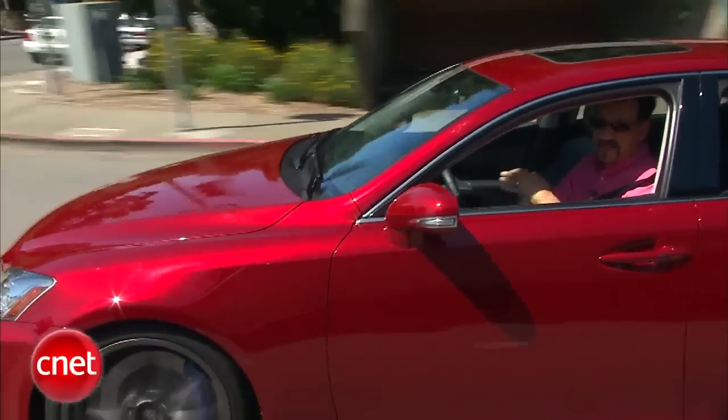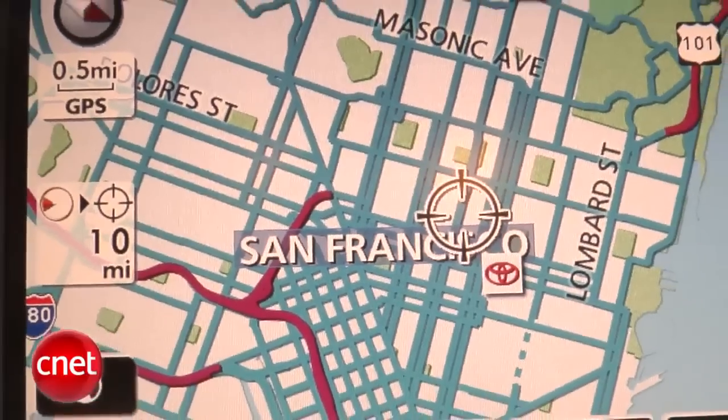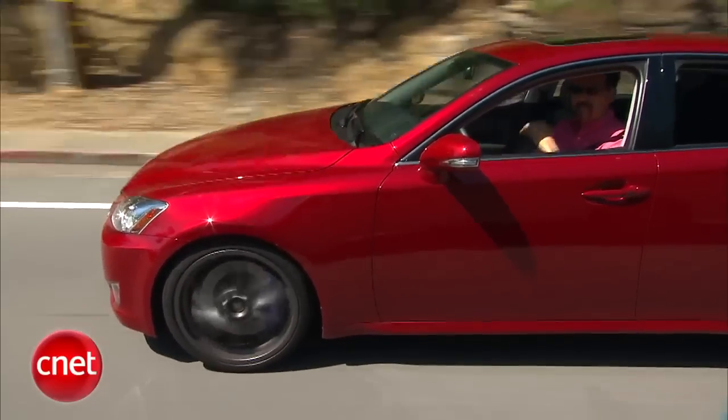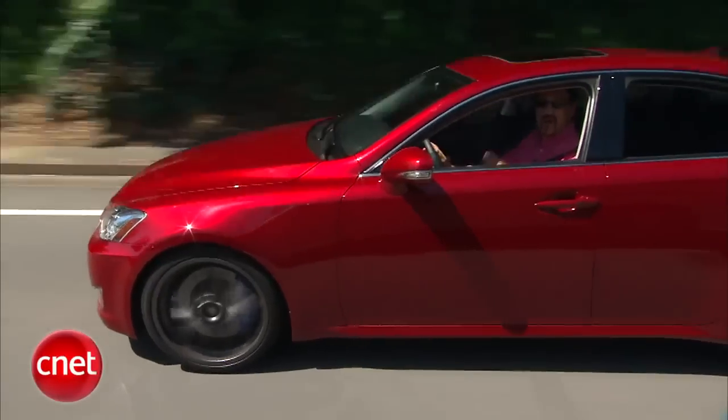An IS 350 will run you about $37,600, but if you want the tech, you need to spend $5,100 for the Levinson Audio GPS nav package, which includes Bluetooth hands-free, 18-inch wheels, steerable front headlights, and a backup camera. All the F-toys are dealer-installed. Go haggle!